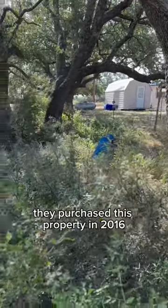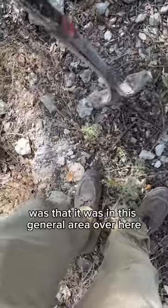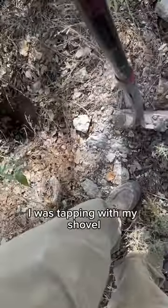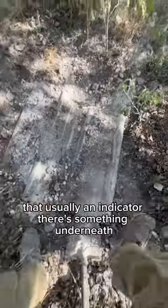A customer gave us a call — they purchased this property in 2016 and have not had the septic tank pumped out. All they knew about it was that it was in this general area. I was tapping with my shovel and felt something vibrate, which is usually an indicator that there's something underneath.